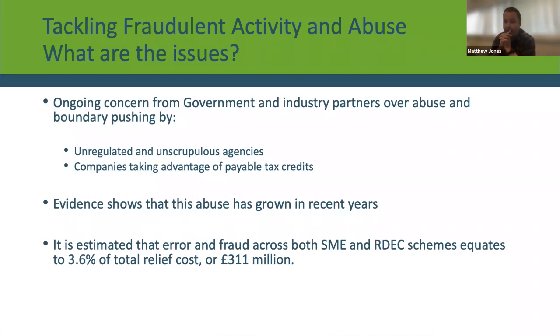They're also looking at companies taking advantage of payable tax credits. I've seen this myself in practice — fraudulent fake companies preparing accounts with fictitious expenditure and then claiming R&D tax relief on that expenditure. Evidence shows that abuse of R&D tax credits has grown in recent years. The government estimates that error and fraud across both the SME scheme and the large company RDEC scheme equates to around £311 million, so it is quite a significant problem.